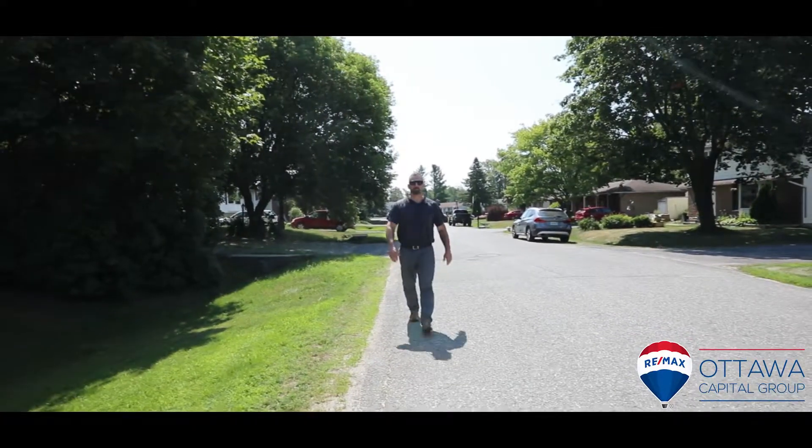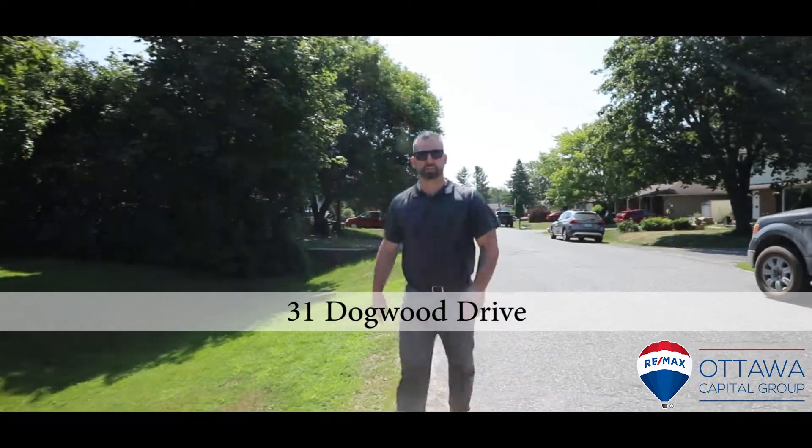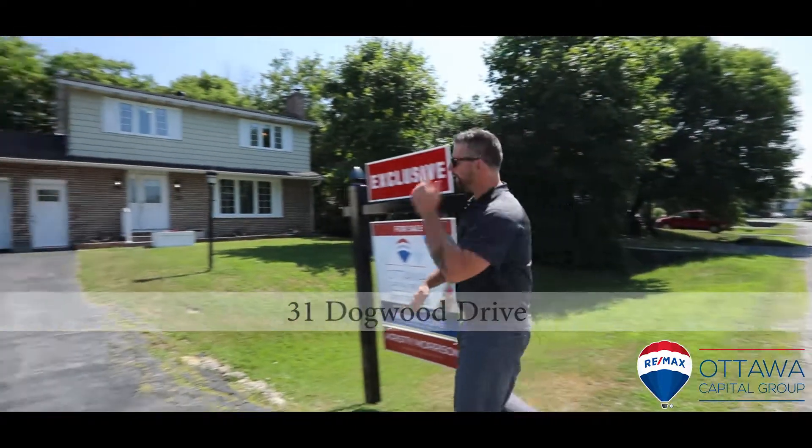Hey guys, Ottawa Capital Group here again with another fantastic home for sale. Today we're in a little community in Munster looking at a four-bedroom single. Come on in and have a look.